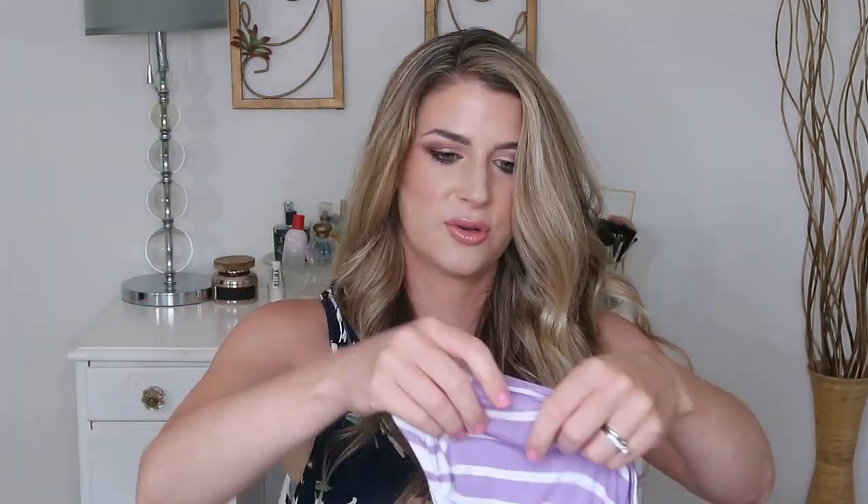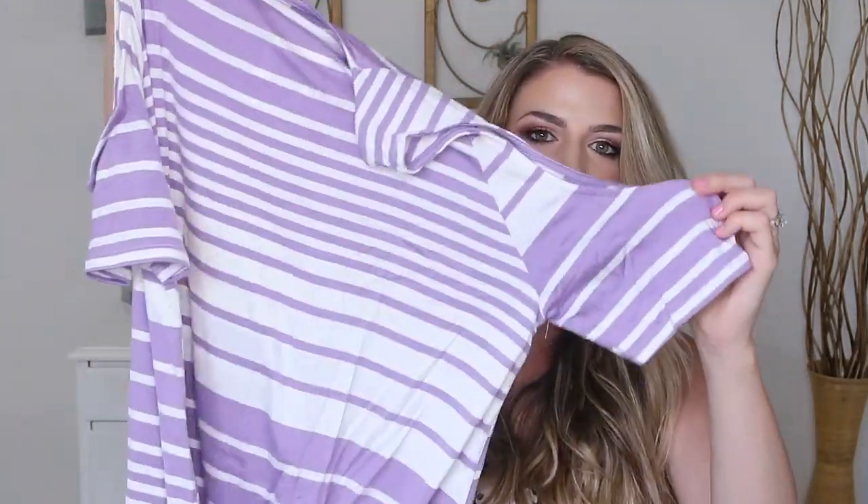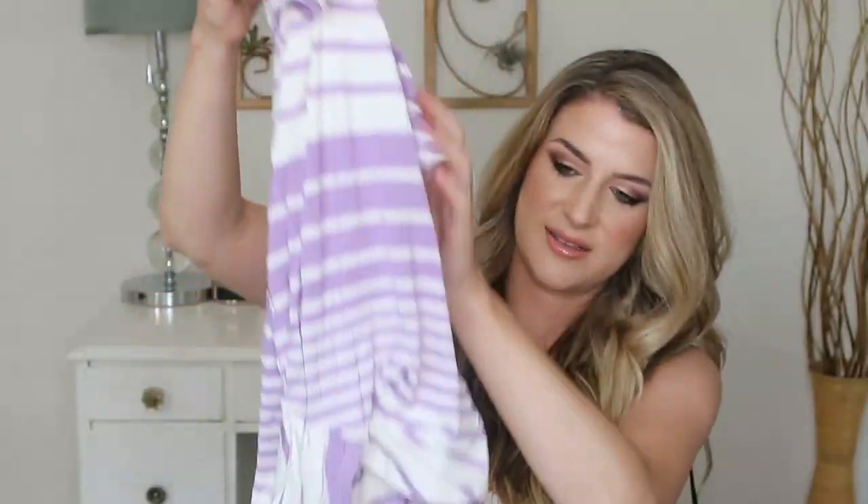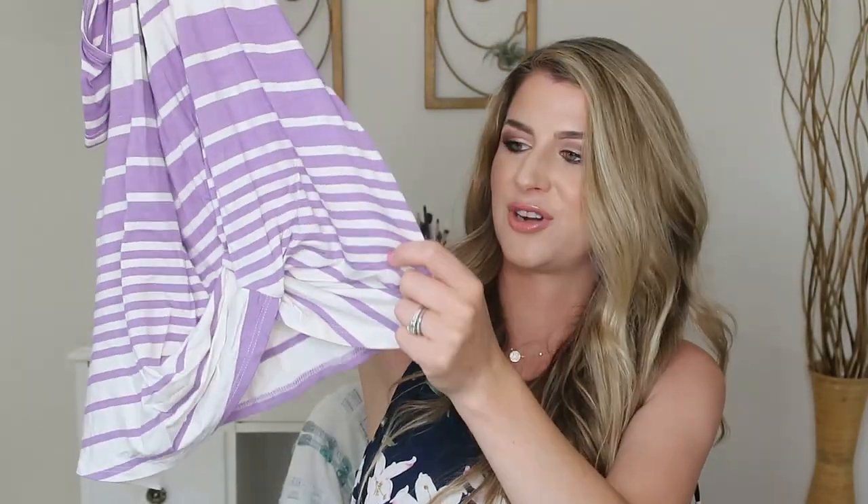Then I got this cold shoulder top — it's a purple and white pattern with a cold shoulder and it's nice and flowy. It has a twist tie at the bottom. I love that trend. I do that with all my shirts now, even just flowy tops. I feel like it really dresses them up.